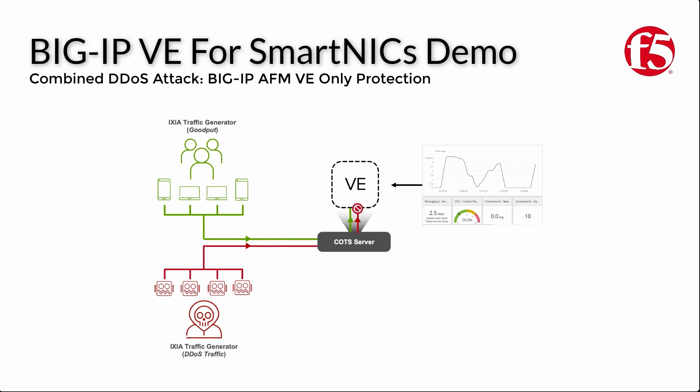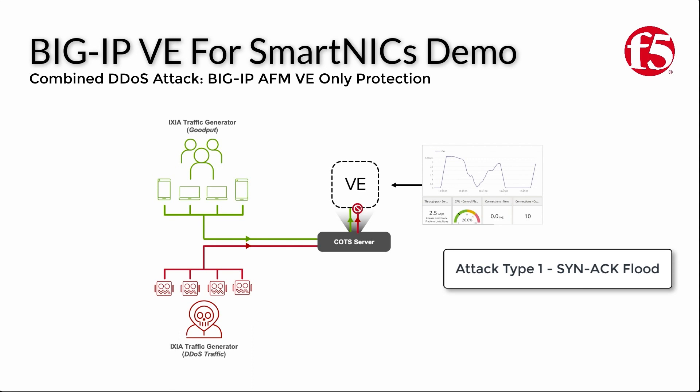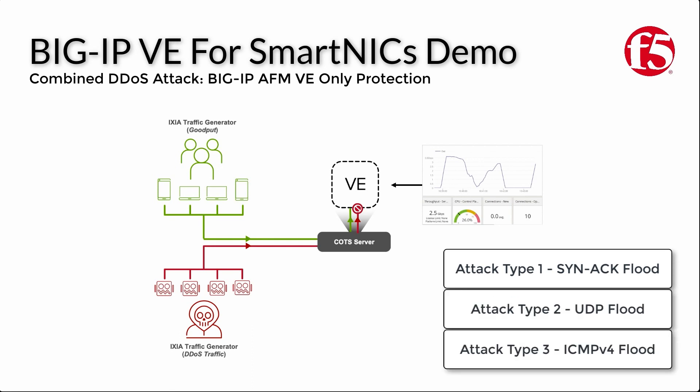One configuration has the DDoS attack handled by a software-only BigIP AFM VE instance, and a second where DDoS mitigation is offloaded from the BigIP AFM VE to an Intel SmartNIC, with a diagram showing this configuration in the second part of the video. We'll then use a second Ixia traffic generator to begin sending a complex DDoS attack made up of three different attack types — a TCP SYN-ACK flood attack, a UDP flood attack, and an ICMPv4 flood attack — all sent concurrently at the same application. We'll then gradually increase the rate of this DDoS attack until the legitimate traffic flow is affected, and note the size of the DDoS attack required to achieve this.